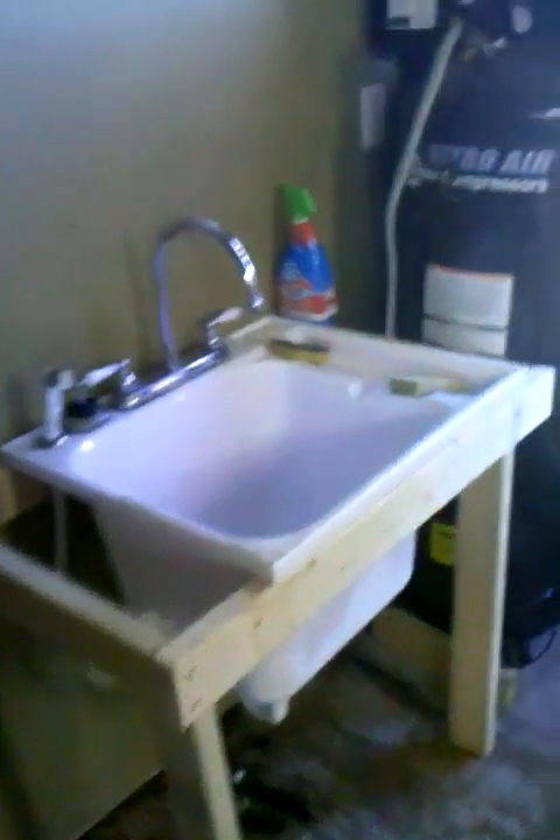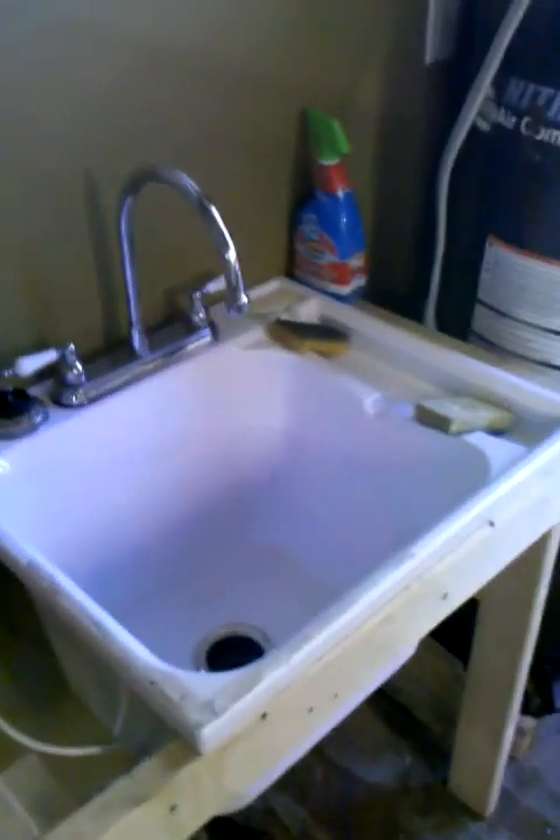However, this is in a container building made by putting three containers together. The rest of this space is a workshop. There's a fairly nice utility sink and a bathroom. That's an on-demand water heater.